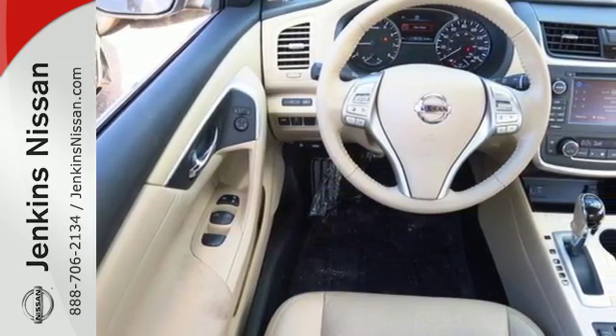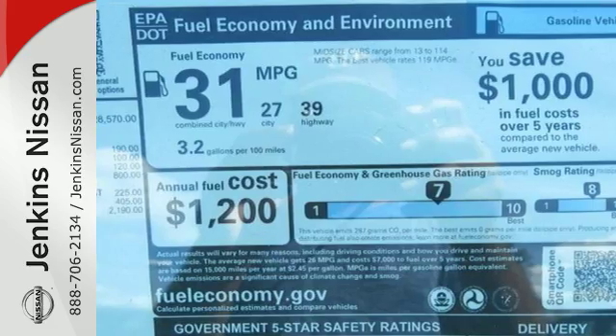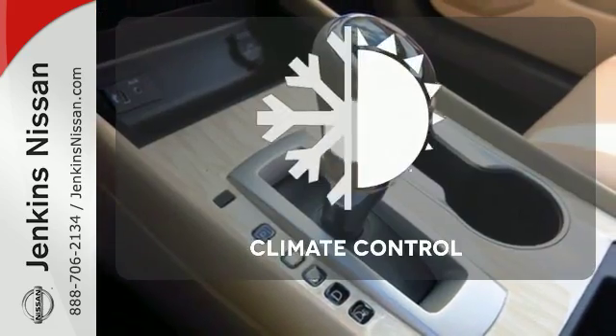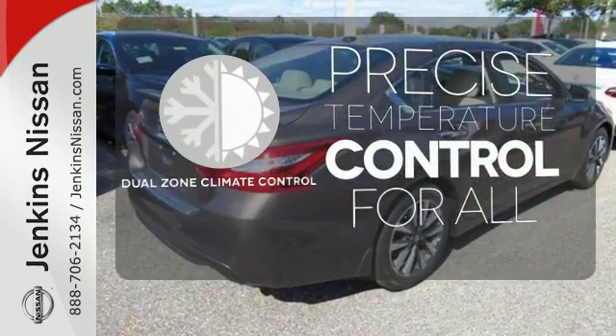The Advanced Drive Assist Display makes it easy for you to get info quickly, compiling it in one easy to see location. Steering wheel audio controls and Bluetooth allow you to focus on what matters most — you and your precious cargo. Set it and forget it with the Dual Zone Climate Control; no one will complain about the temperature.